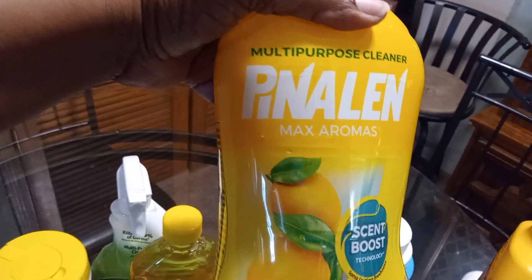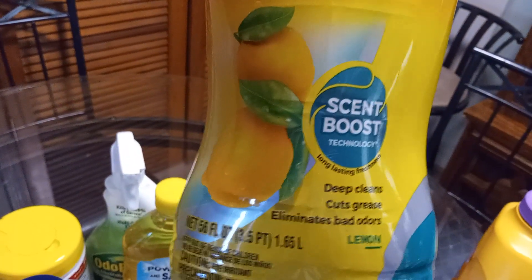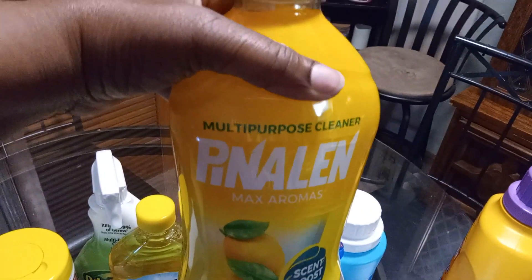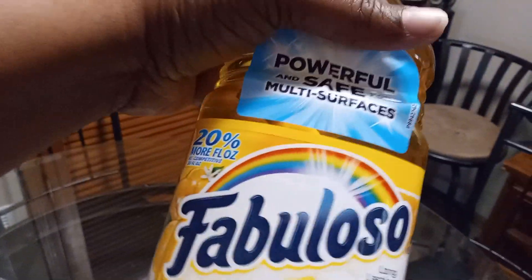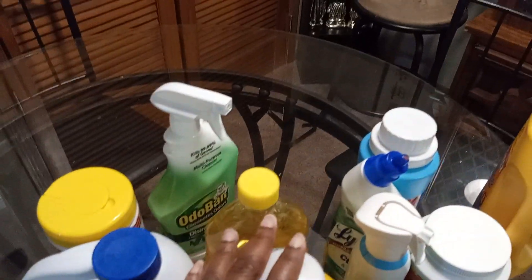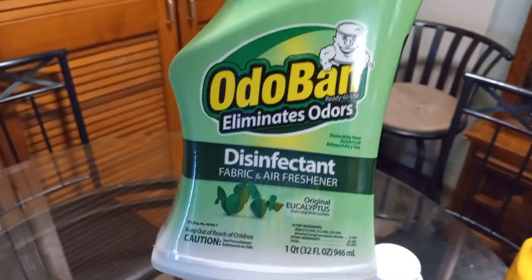First up, we got some Paneling multi-surface cleaner — this is the lemon scent — and the scent booster is compared, I think, to Pine-Sol. We got some Fabuloso, the lemon scent. I love these two because they make the house smell so good when you clean.